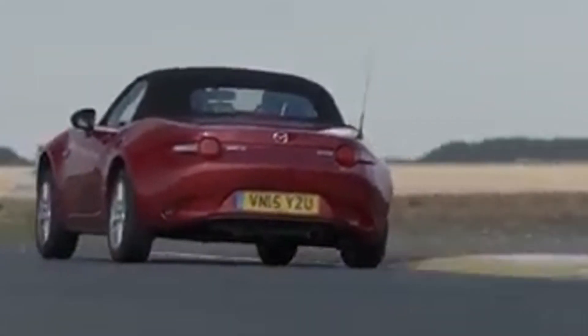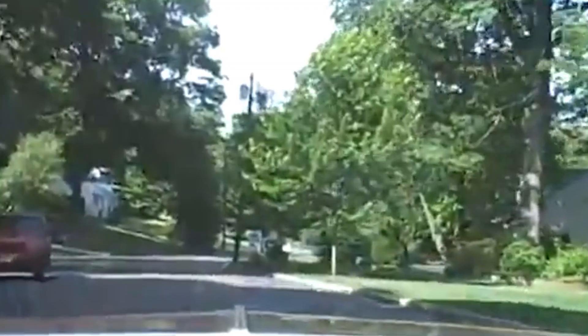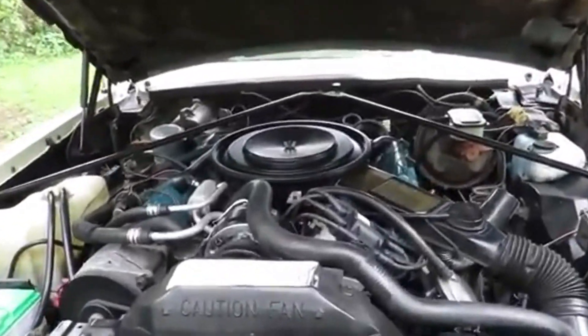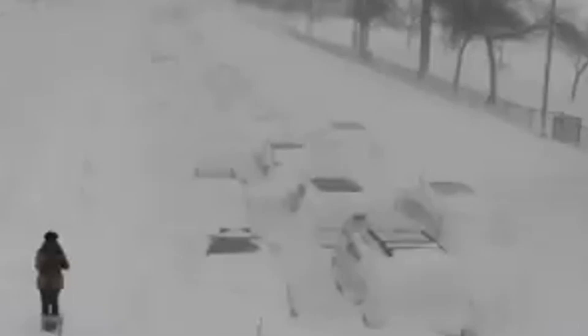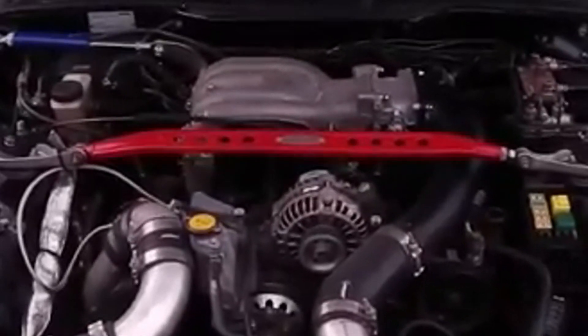Another innovative engine is the Burke engine, a marvel of simplicity. At its core is a single cylinder with two opposing pistons that move in harmony. This design eliminates the need for a traditional cylinder head, reducing complexity and inefficiencies. The Burke engine's elegant mechanism and reduced emissions make it cleaner and more efficient, challenging traditional engine designs with its minimalism and environmental benefits.